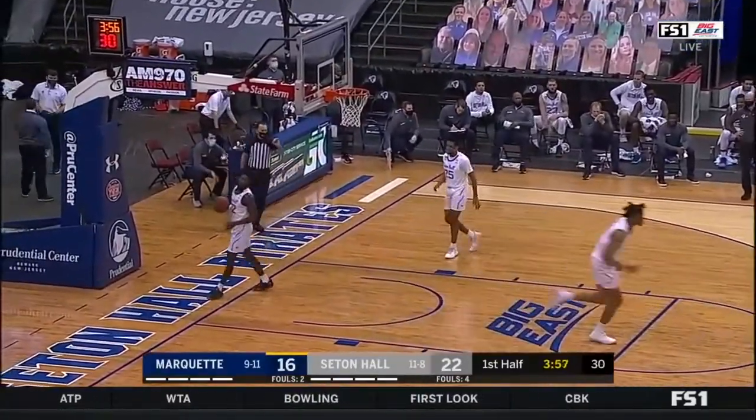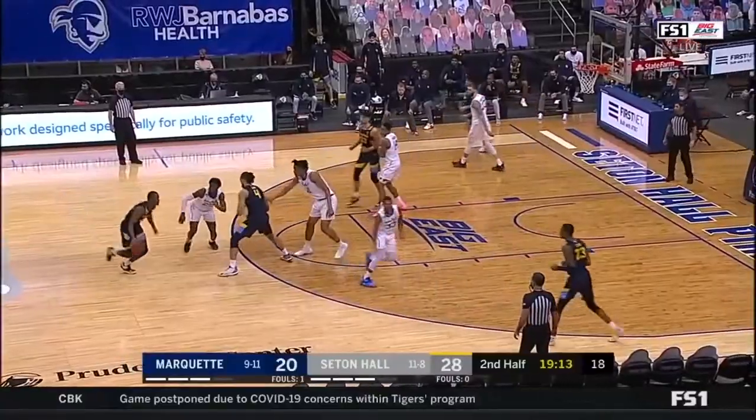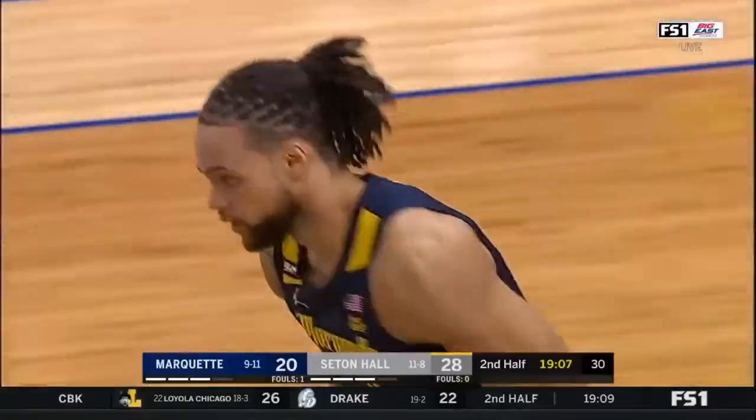Kane's got the offensive board. Obiagu challenges, but Kane got it over the outstretched. Off your foot — the traveling call, the offensive fouls. That was just simple. John was wide open inside. He's got the dunk.